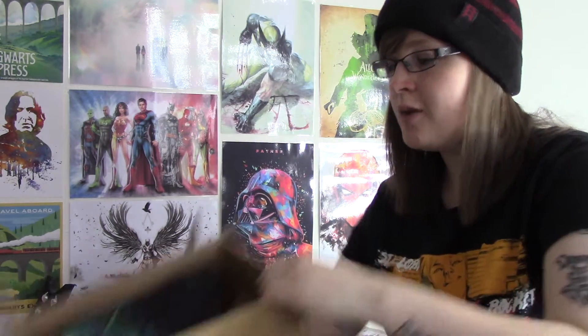So when you open the box this is what you're going to see. We always get a t-shirt and a book in this box.